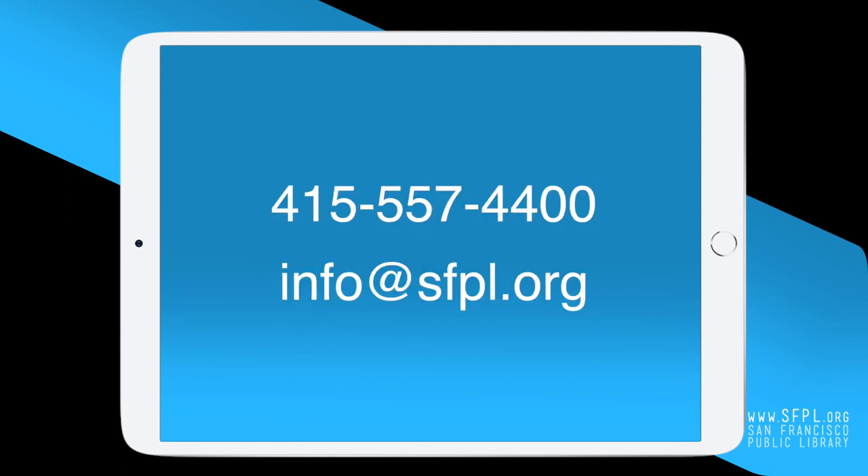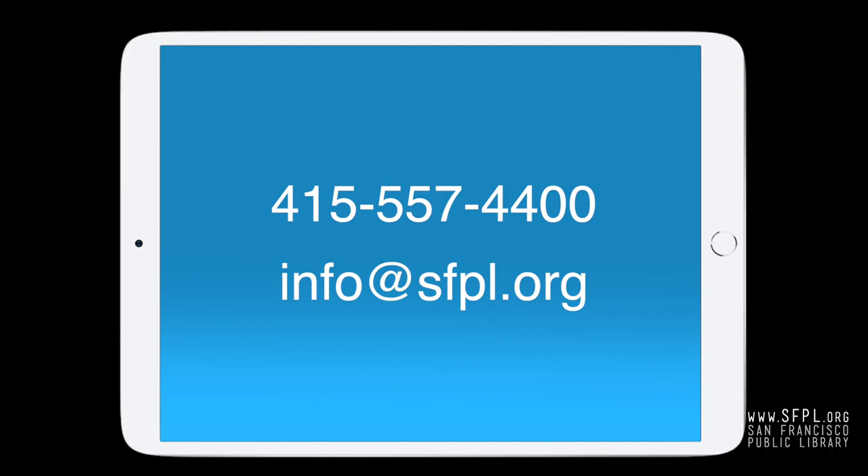If you need help at any step of the way, call the San Francisco Public Library at 415-557-4400 or email us at info@sfpl.org. We are standing by to assist you. Happy reading!